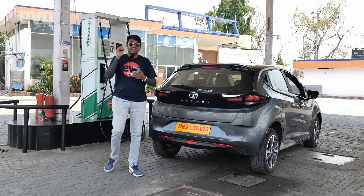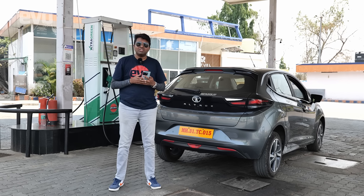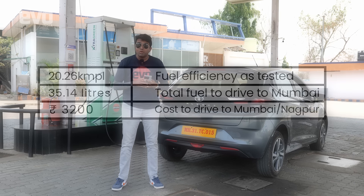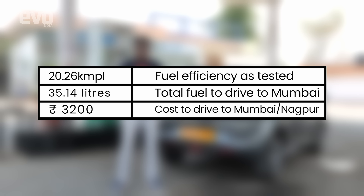Did you see that? It took us just 5.02 liters to drive 100 kilometers on the Samruddhi Mahamarg, which means the Altos would take just 35.14 liters to reach Mumbai from Nagpur. That would cost a little over 3,200 rupees to drive all the way from Nagpur to Mumbai.